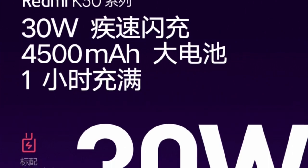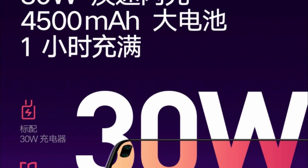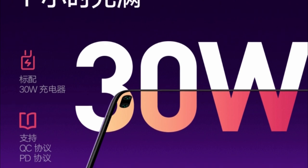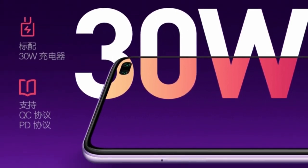One more thing confirmed today is the battery size. Redmi has revealed that the K30 has a 4500mAh battery with 30W fast charging. Moreover, Redmi claims that its 30W fast charging technology can fully charge the 4500mAh battery in just around 60 minutes, which is impressive.